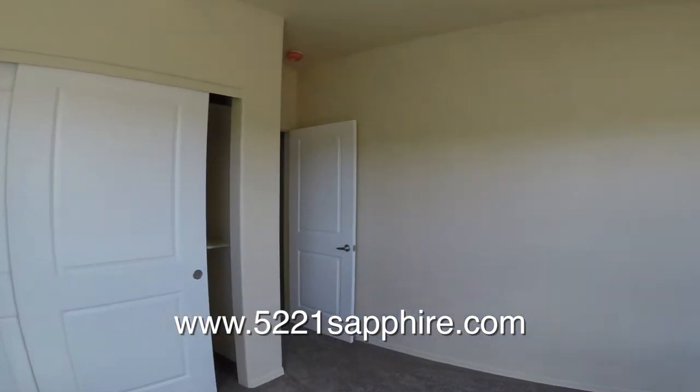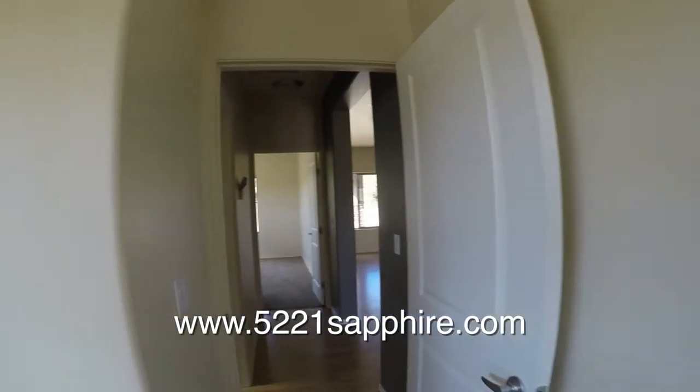Let's go look in the first bathroom. It's got a shower tub and two undermount sinks in the vanity.